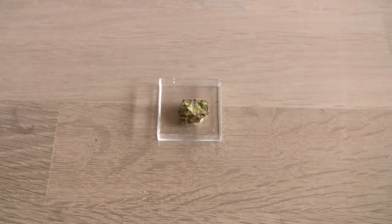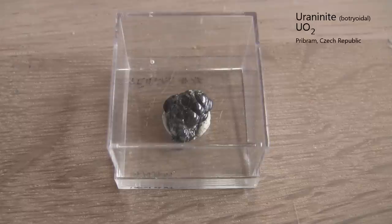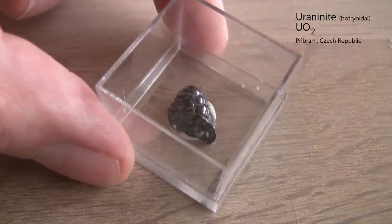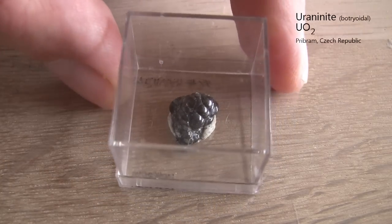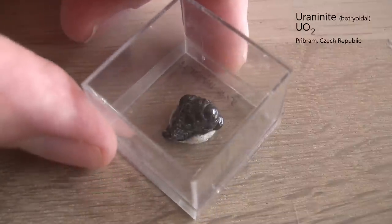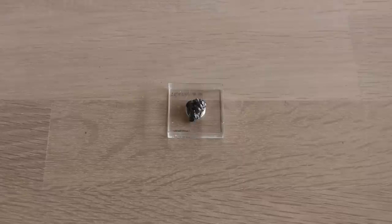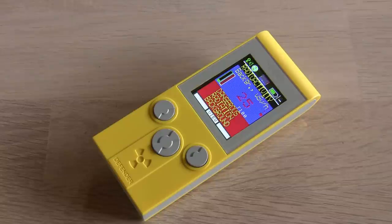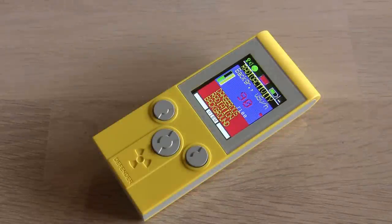But that is nothing compared to the uranium night sample. 90 microsieverts an hour — this is a hot sample. But I'll show stronger ones later.